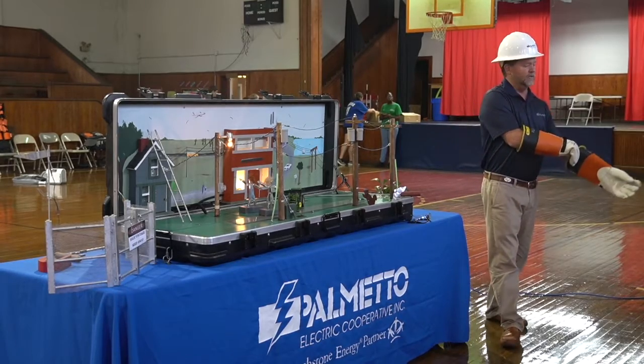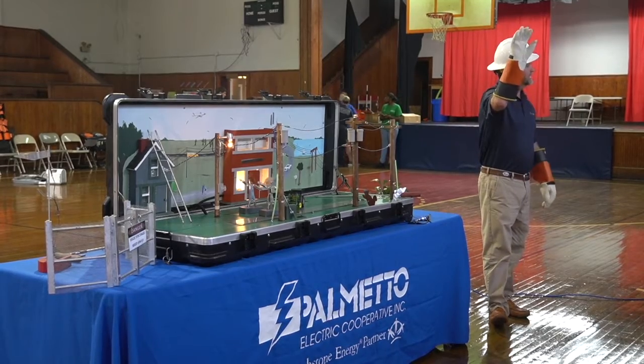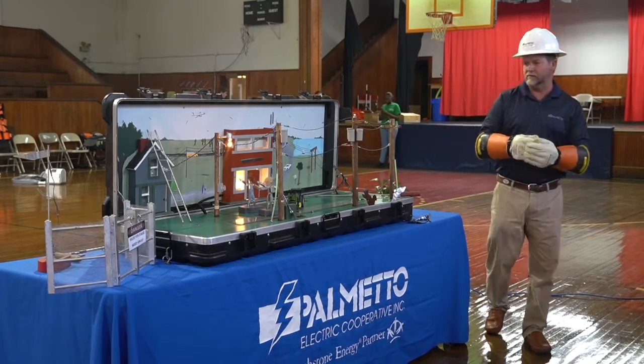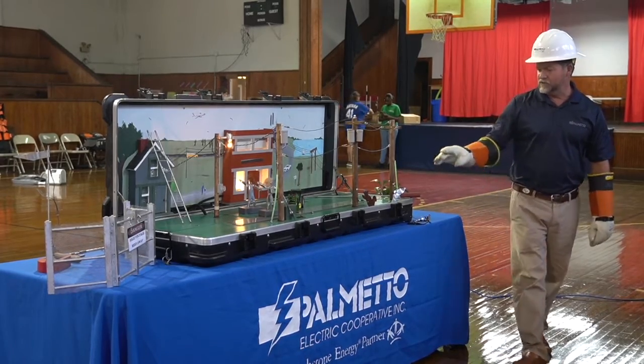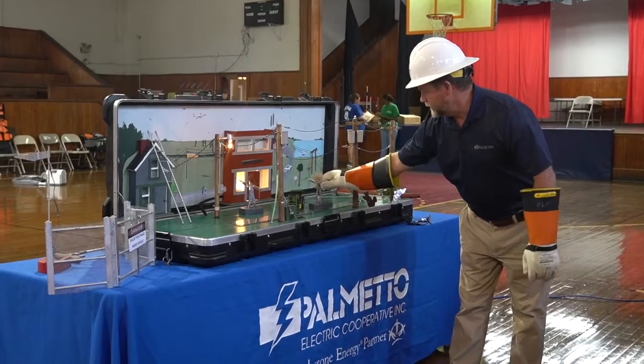At the end, I'll demonstrate the hot dog — where I demonstrate what electricity can do to flesh. I'll also cover the shock on the power line, squirrels, birds, and I'll explain all of that to you.